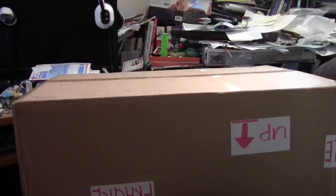It's been a long while since I've done one of these videos, but as you can see, I've got a package today and figured I'd open it up on camera.